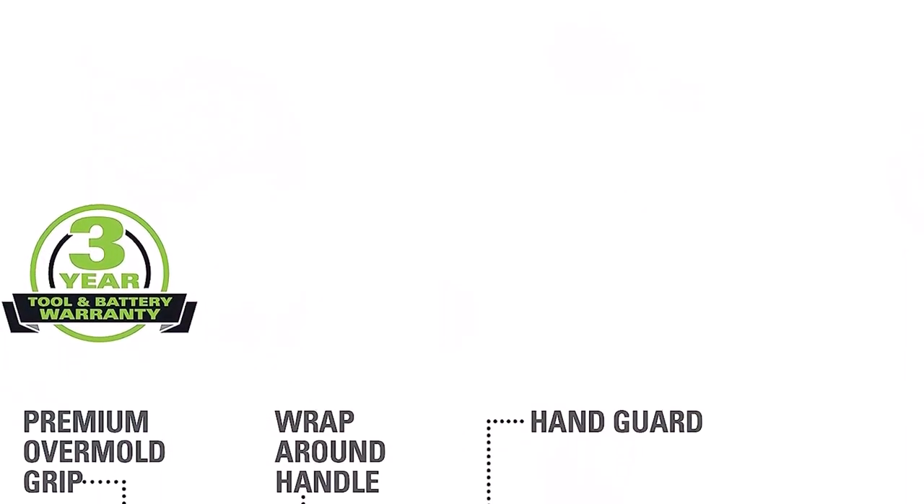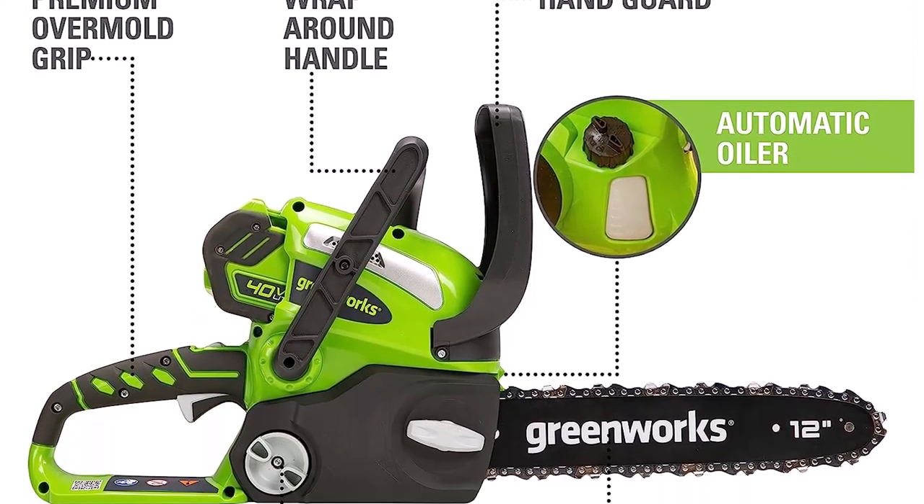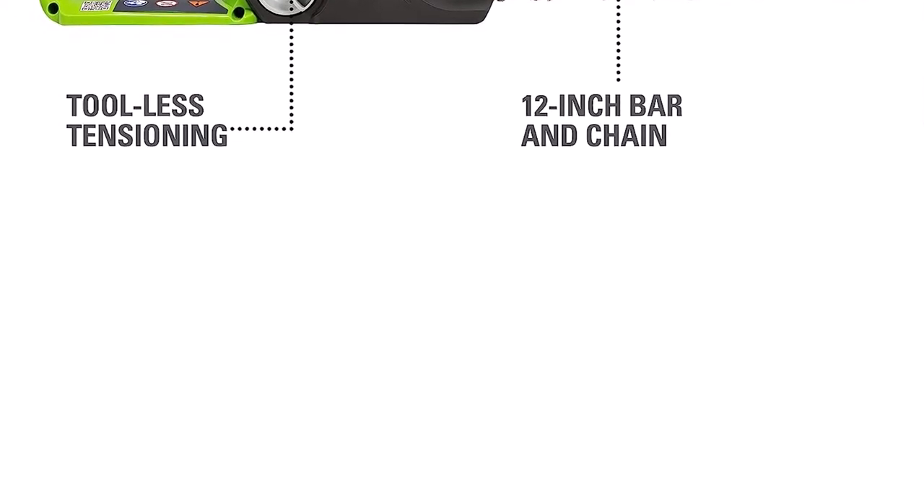What we like about it: well constructed, great power and performance, easy to operate. What we don't like about it: can run out of battery quickly, and some batteries may be defective.